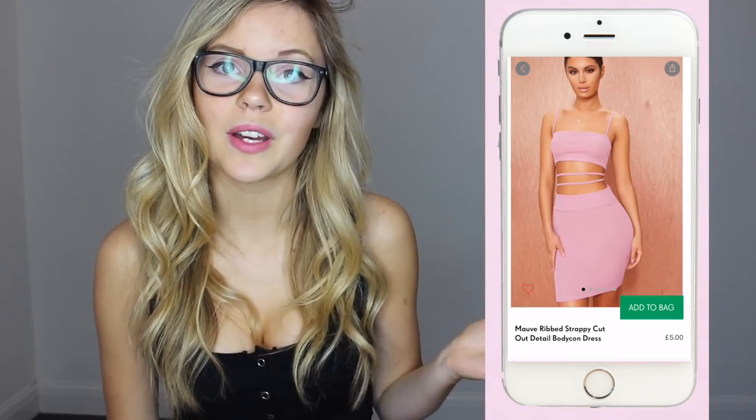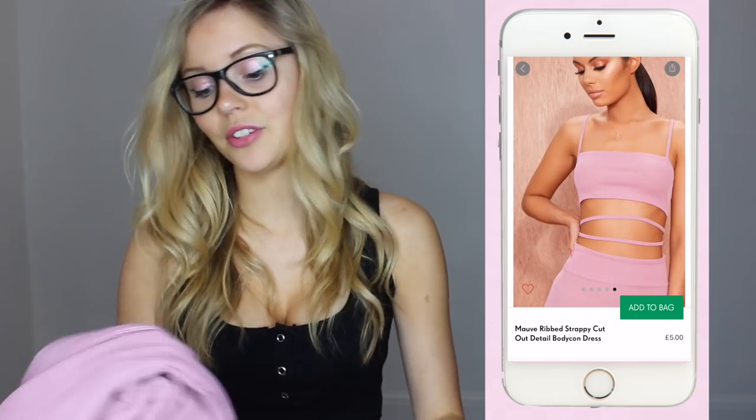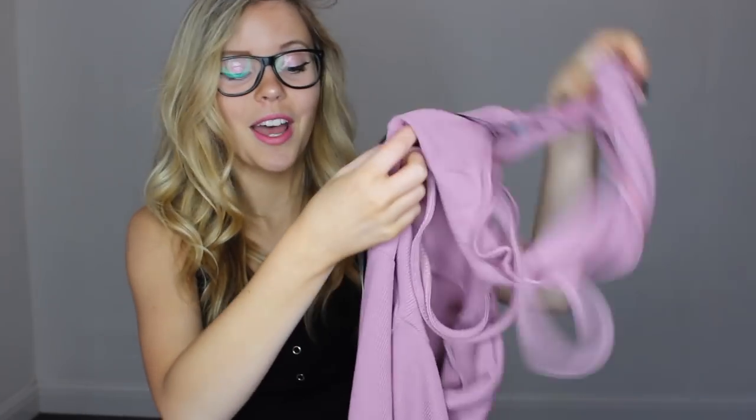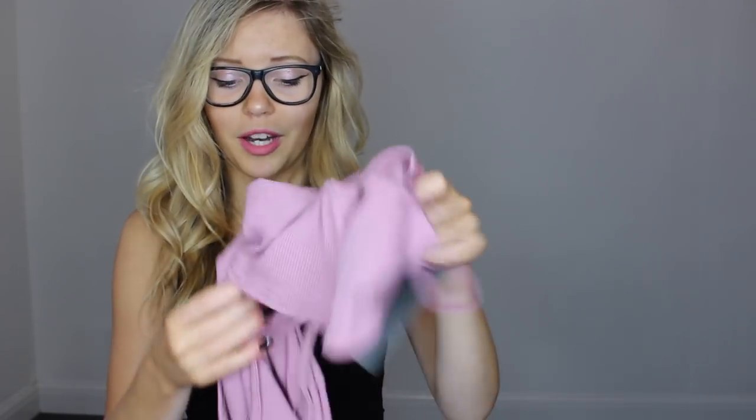So this is the next dress. This one is called Ribbed Strappy Cut Out Detail. This is what it looks like on the website — it looks really good, I really like the look of this dress. Again, amazing quality for £5; I'm not sure how they sell this quality material for £5. The dress does look quite peculiar right now, but I'm sure that's because it's going to look like what it looks like on the model.